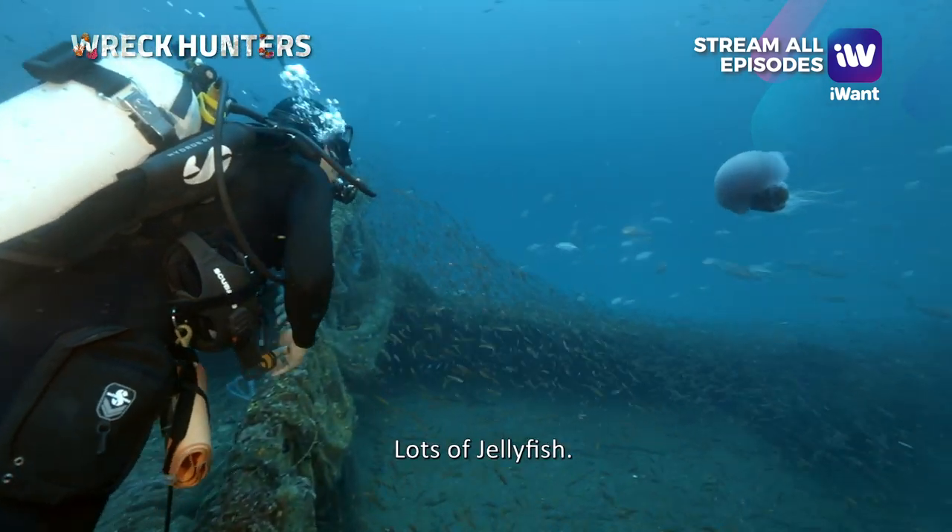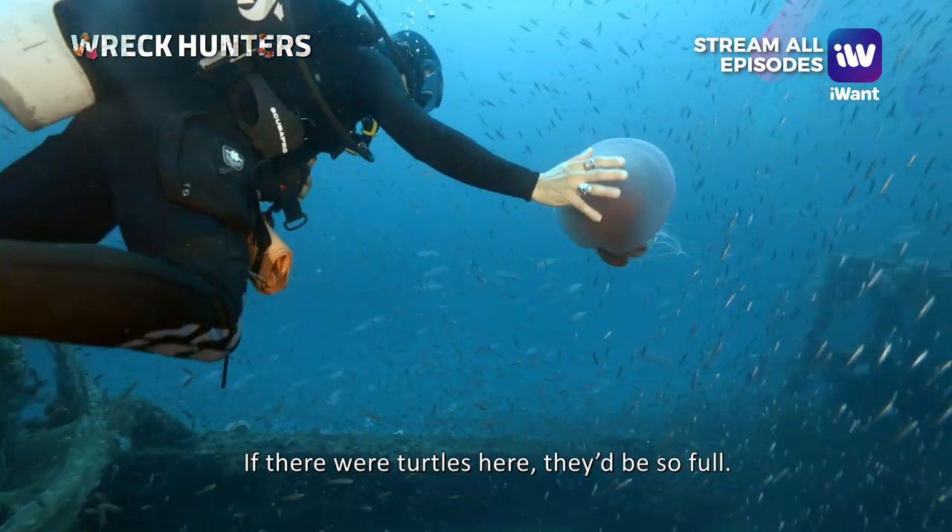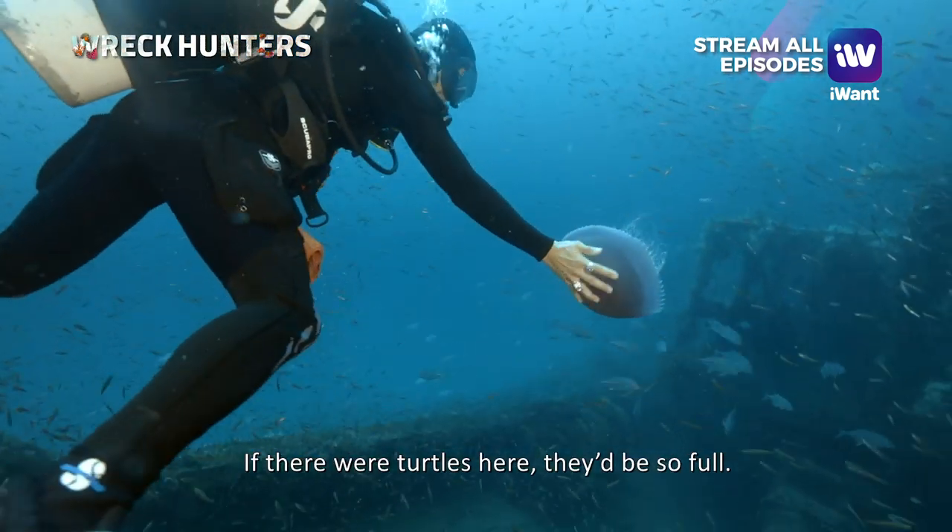There's a lot of jellyfish — big jellyfish, really big ones. If there's a turtle here, that would be crazy.